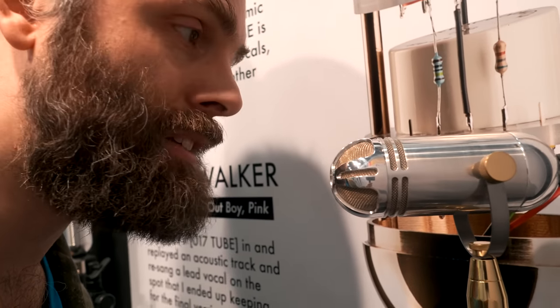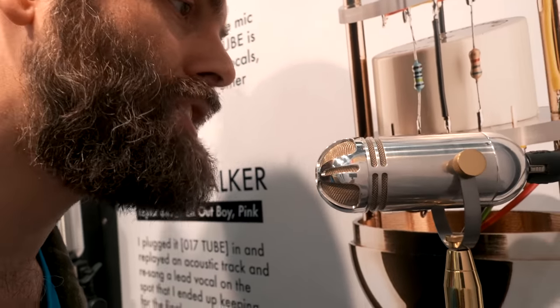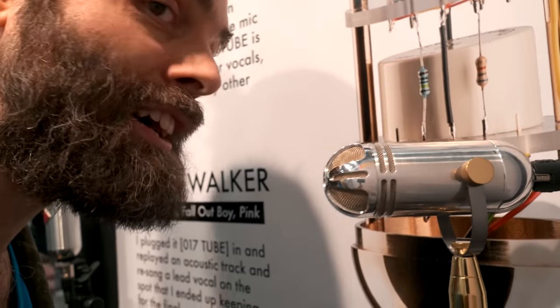So yeah, there you go — this is the Soyuz Broadcaster, and I'm Cuckoo. Yeah, how do you like it? So I'm here with Mark from Soyuz, and I've just been checking out the microphones. I think they sound really really nice, at least in my ears.